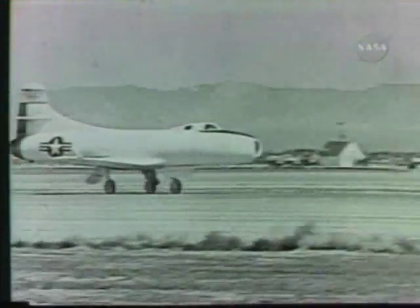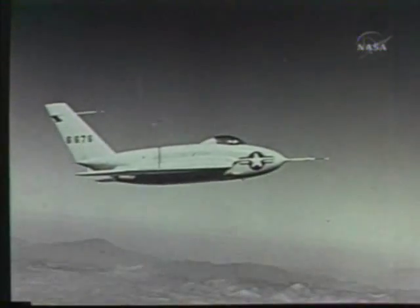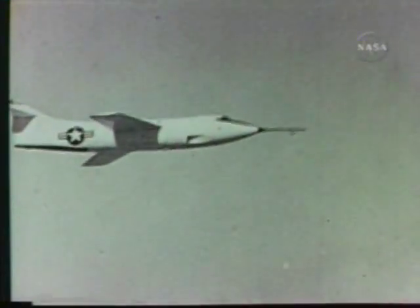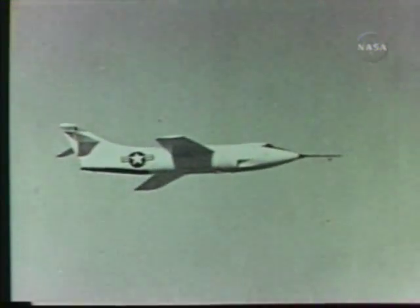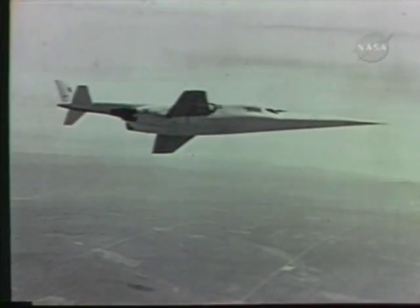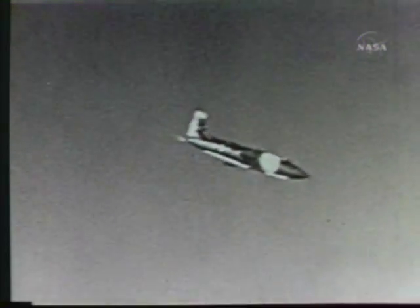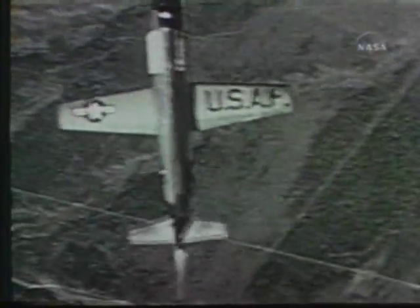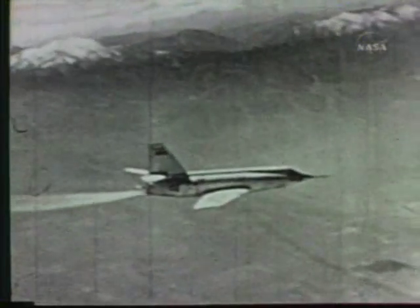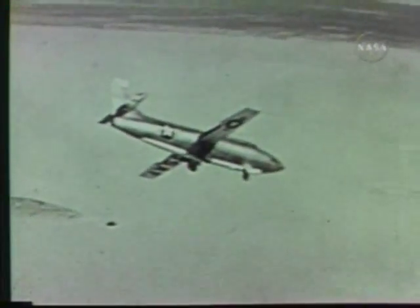Other research aircraft soon followed the X-1. The Douglas D-558 Phase 1, to investigate flight with a straight wing at high subsonic speeds. The Northrop X-4, designed to fly without a tail. The Douglas D-558 Phase 2, to study flight characteristics of swept wing aircraft at transonic and supersonic speeds. The Bell X-5, designed with variable sweep. The Douglas X-3, to investigate thin straight wings at speeds beyond Mach 1. The Bell X-1A, with its increased performance, first of a series of follow-on aircraft to the original X-1. The X-2, another Bell airplane, designed to explore aircraft behavior at altitudes above 100,000 feet and Mach 3 speeds. The X-1E and X-1B, both later follow-ons to the X-1.